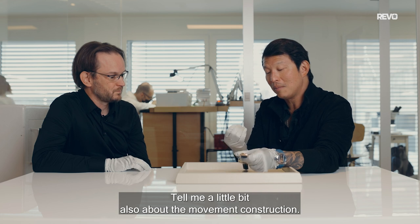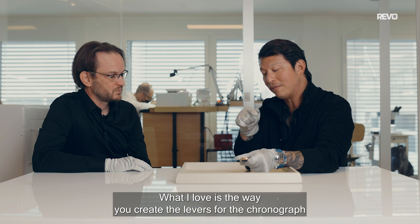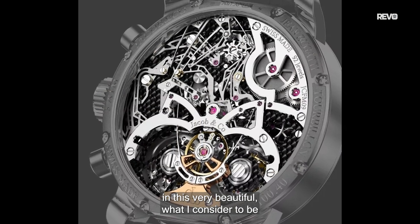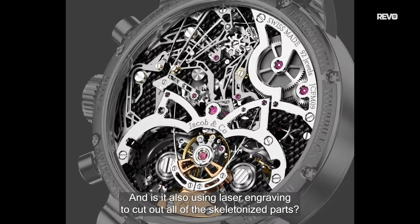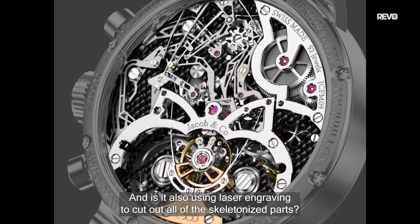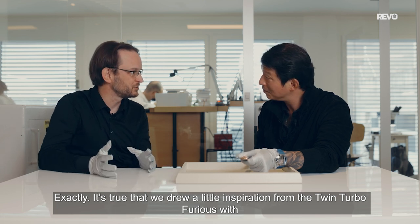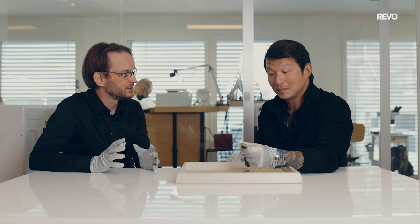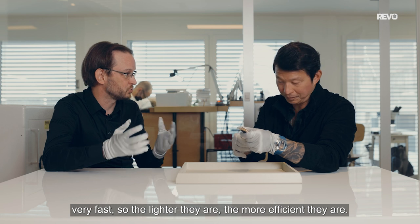Tell me about the movement construction. I love the way you create the levers for the chronograph in a beautiful Société Horlogère style — very thin, very elegant. Is it using laser engraving to cut out all the skeletonized parts? Exactly. We are a little inspired by the Twin Turbo Furious with these extremely light designs. There is also a technical reason: these pieces move very fast, and even though they are light, they are more efficient.